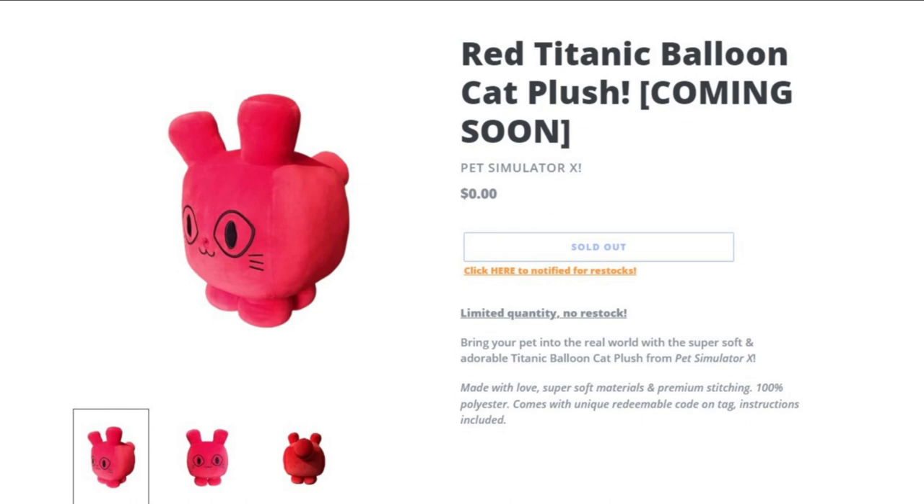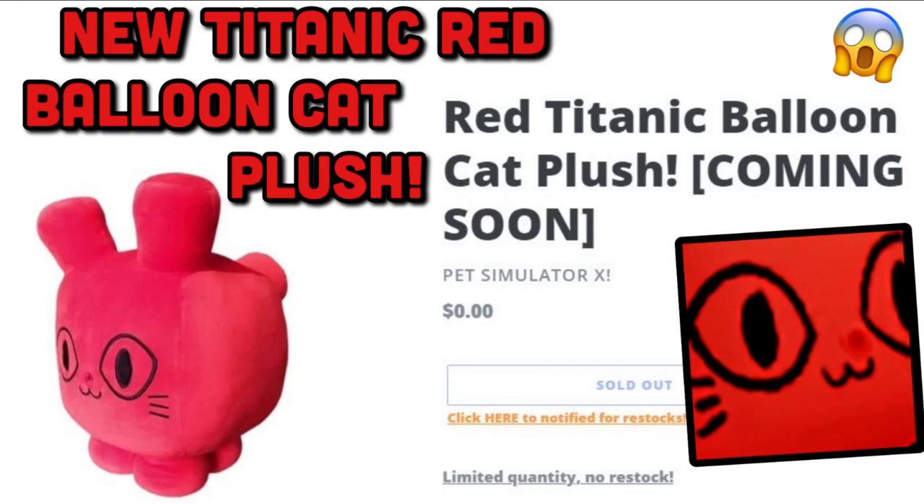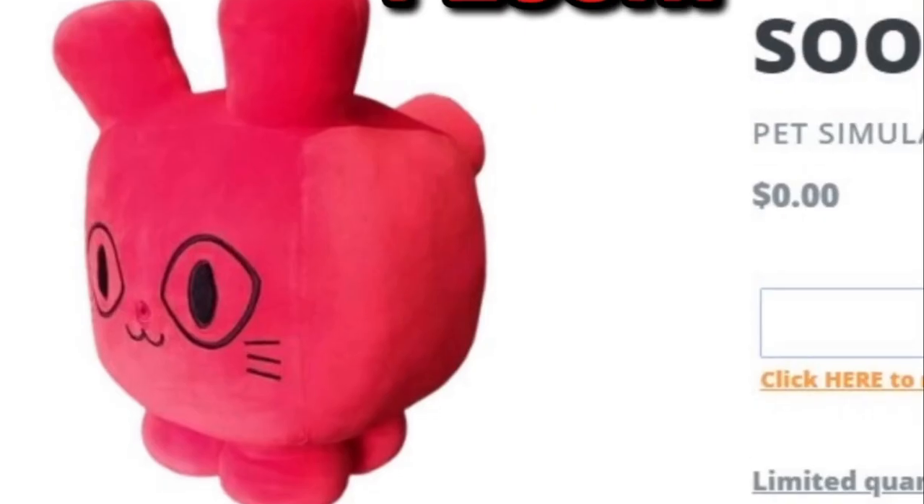Who knows what the price is going to be, but this is definitely a huge plush and I'm 100% going to be getting it to get the Titanic code, and also do a full review on it. Leave a comment below if you guys have thoughts on it. I'll definitely do another video if we get any news on the blue Titanic plush or any new price or release date. Don't forget to subscribe if you want to stay tuned, and I'll see you guys all in the next video. Goodbye.